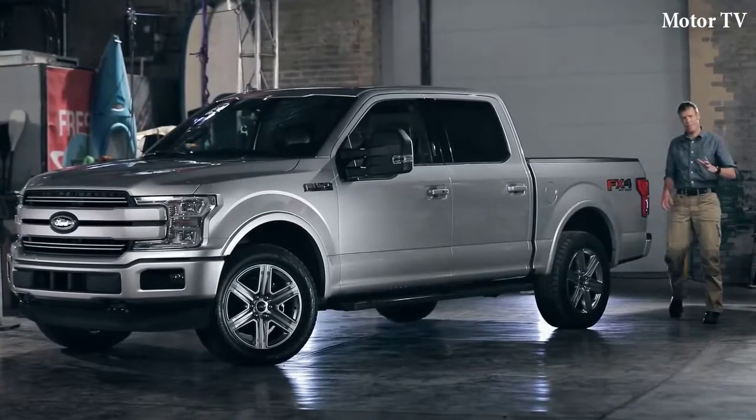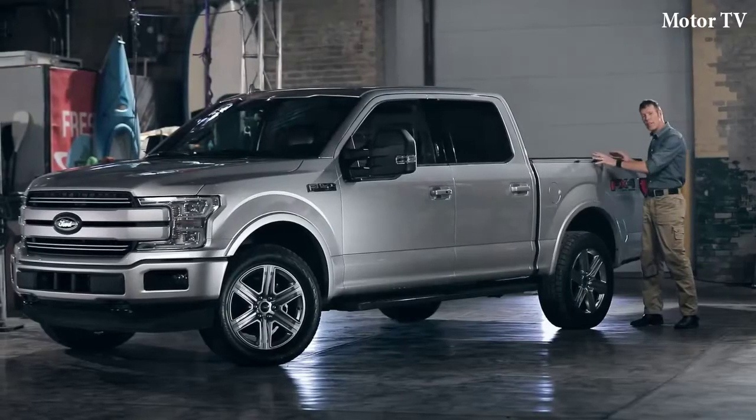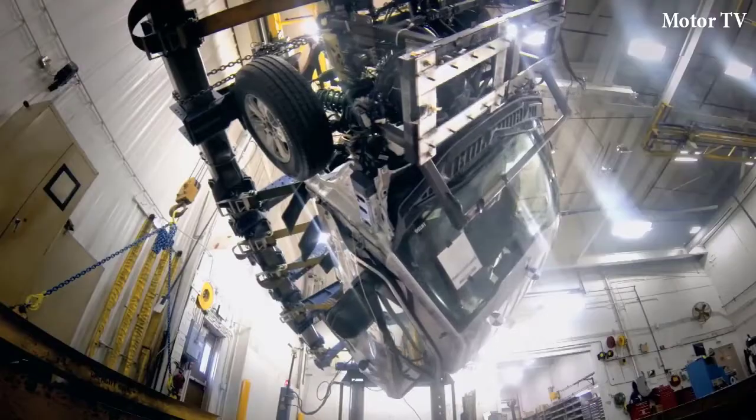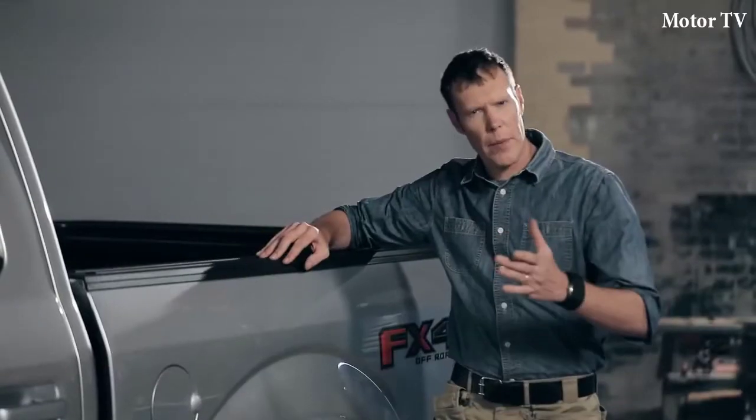Now, when I say sheet metal, I actually mean high-strength, military-grade aluminum alloy. It doesn't rust like steel, but it's just as strong. And it makes the body of this F-150 much lighter than steel. This weight savings has allowed the engineers to make this F-150 more capable and more efficient than any of its previous generations.